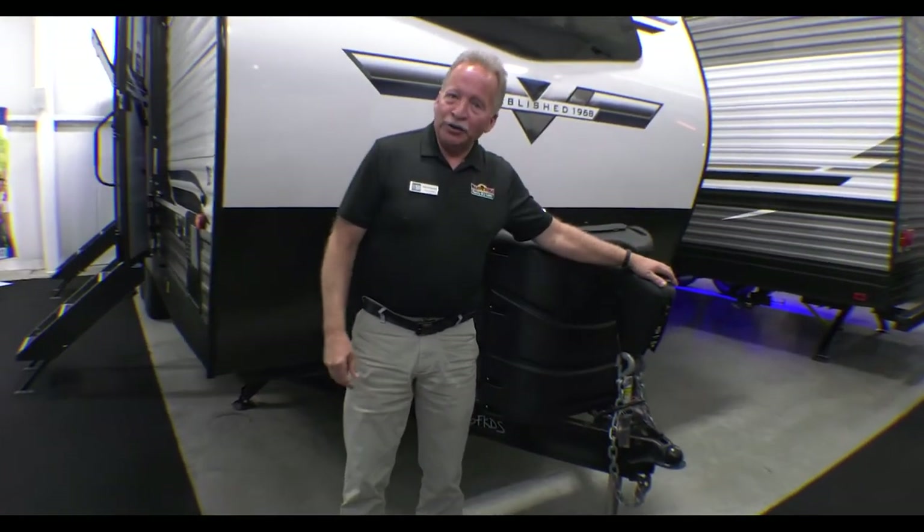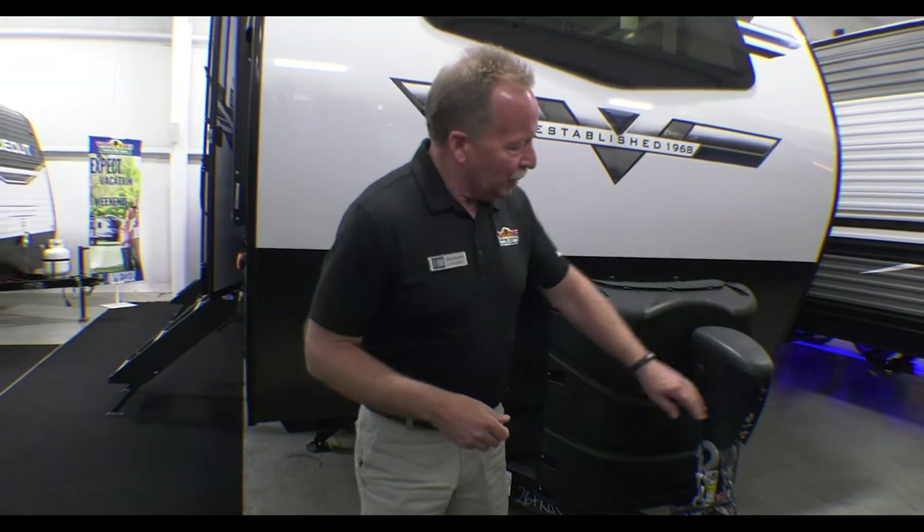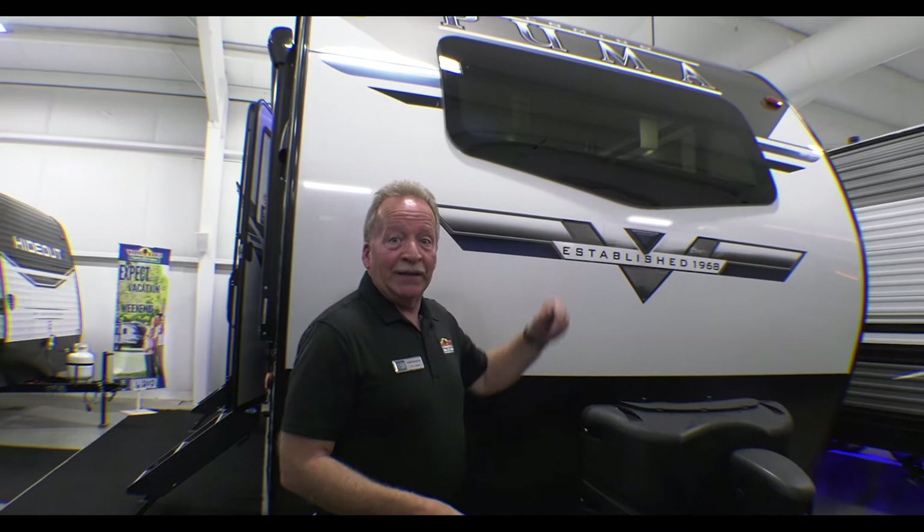First of all, let's take a look at the power tongue jack, because none of us want to be cranking on this thing in the middle of the night. We actually have a light out here, as well as a power front windshield in that kitchen.